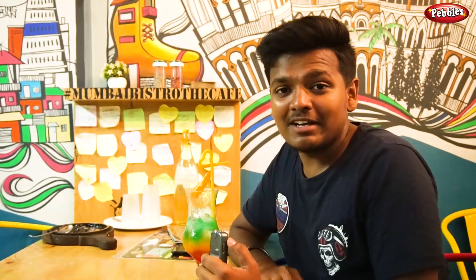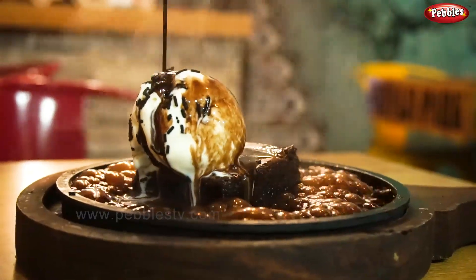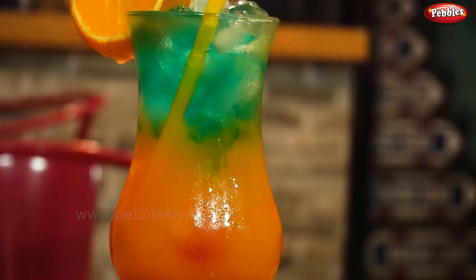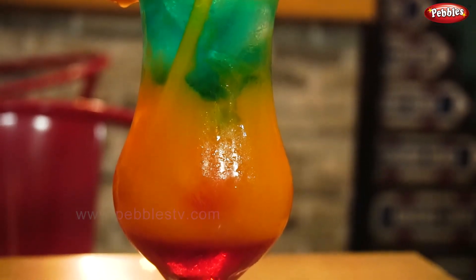In the dessert section, I tried the sizzling brownie with hot chocolate. It was very soft, very mouth-melting, and very creamy. In the beverage section, I tried the special mocktail called Tropical Paradise — a blend of three layers with three distinct flavors. At Mumbai Bistro, you get fusion continental food at a very affordable and pocket-friendly price. The average cost is approximately Rs. 700 for two people.